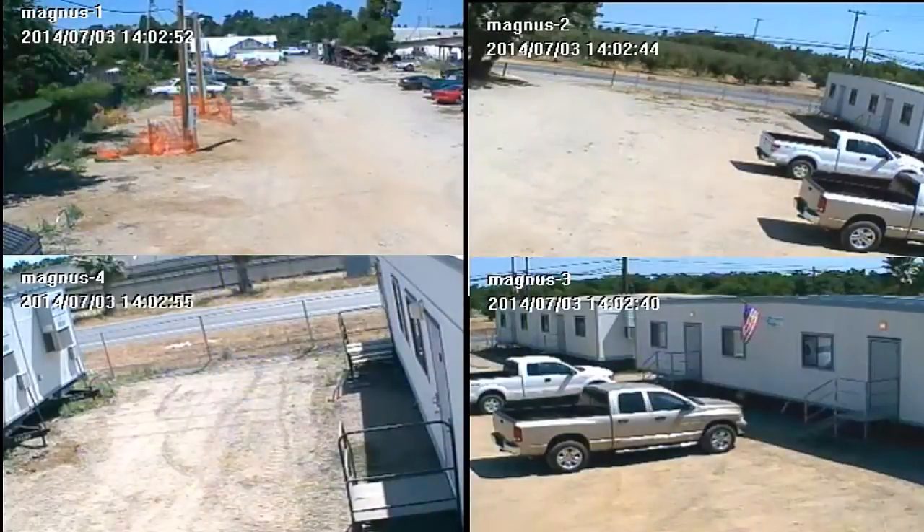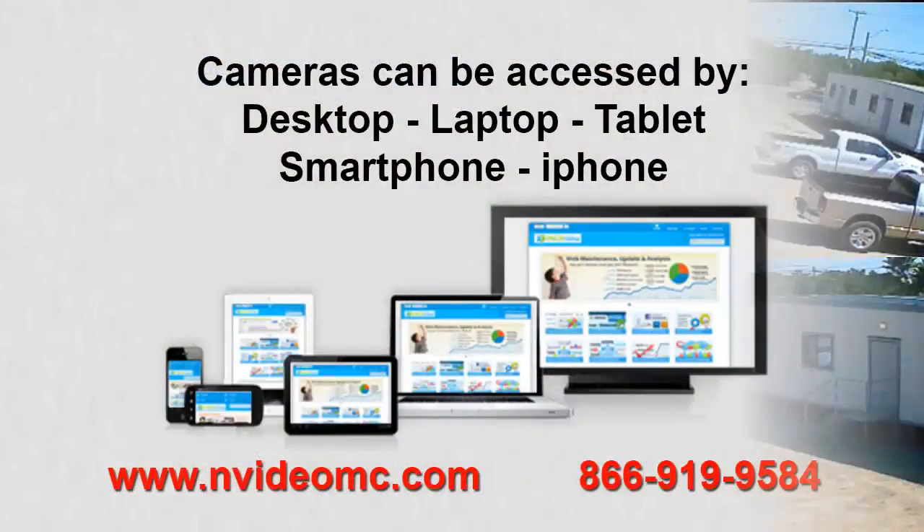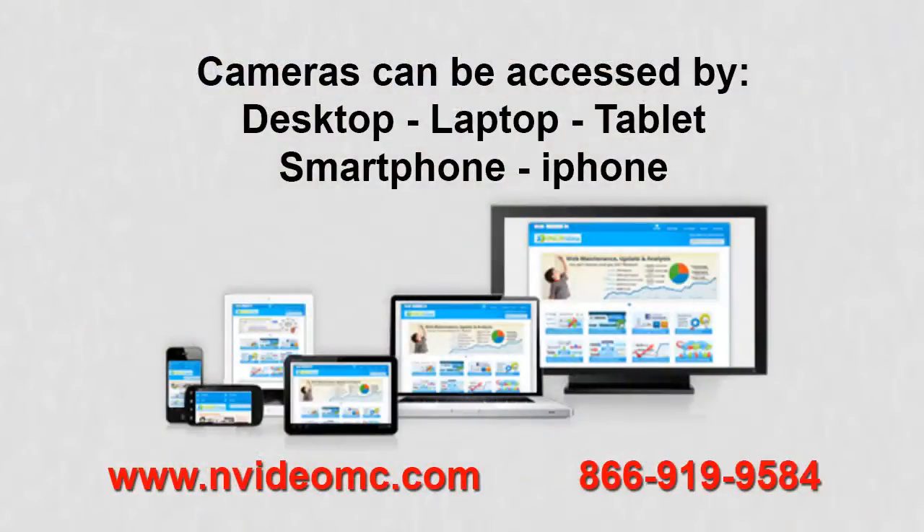The cameras record the activities and stream video footage back to the central command station for monitoring, or can be accessed to view the site through your desktop, laptop, tablet, smartphone or iPhone.